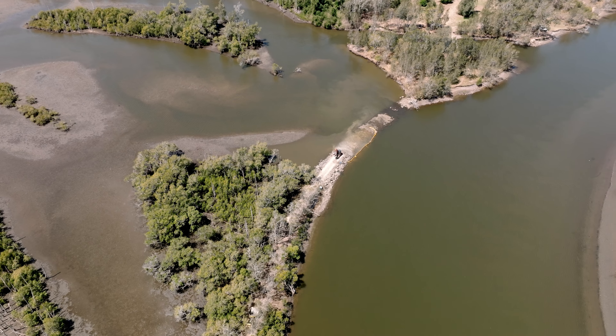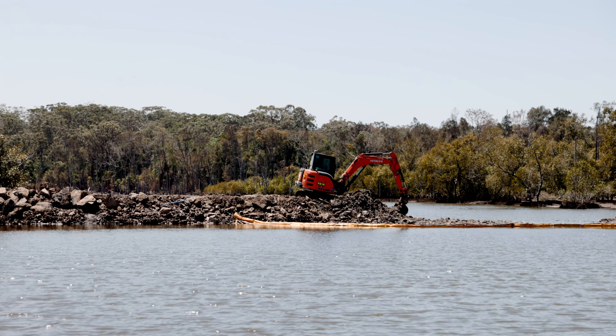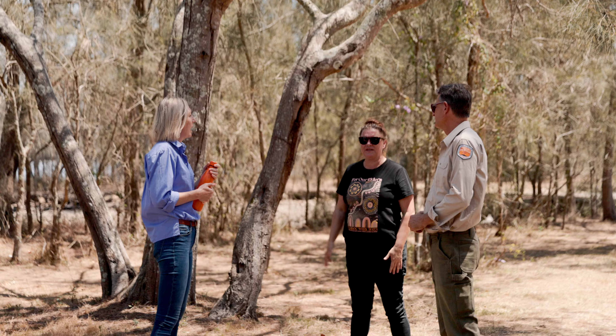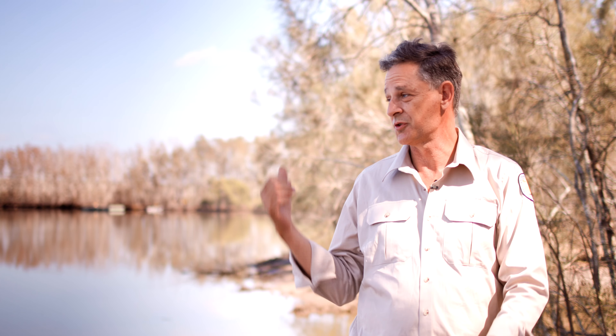A lot of mangrove and endangered ecological vegetation communities are re-establishing in there naturally on a massive scale. So it addresses a lot of issues, and then you've got all your eco-health such as biodiversity, all our birds of prey, the crabs, the fish, everything. So there's benefits to go right across the community, and whatever angle you come from, this is good stuff.